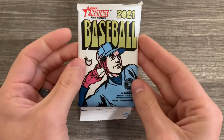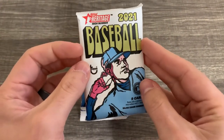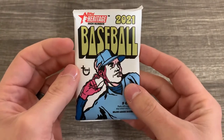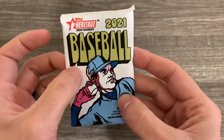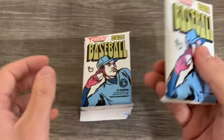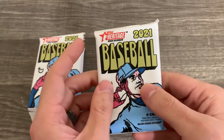Pack design is pretty much the same, just a little bit different in the colors. I don't have any regular Heritage around to compare, but I believe it's a little bit bluer and purple, I want to say. Pretty neat — I'm pretty excited to be able to open this up before it comes out.